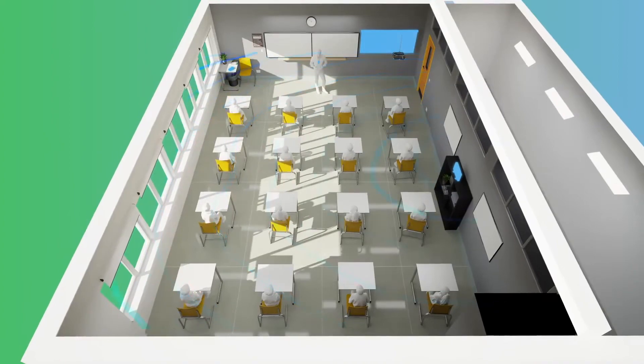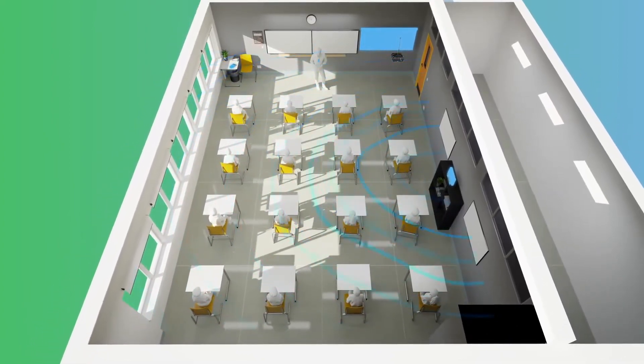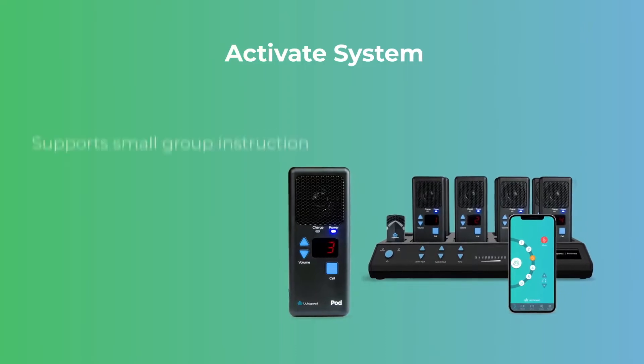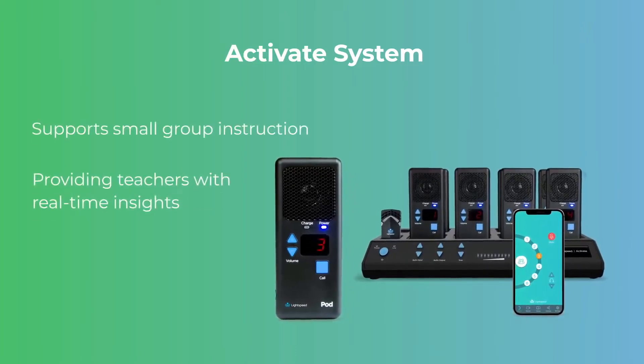Wireless connectivity with Lightspeed's media connector ensures clear two-way audio for all classroom multimedia, including remote learning applications. The optional Activate system with two-way audio pods supports small group instruction by providing teachers with real-time insights into the learning process.